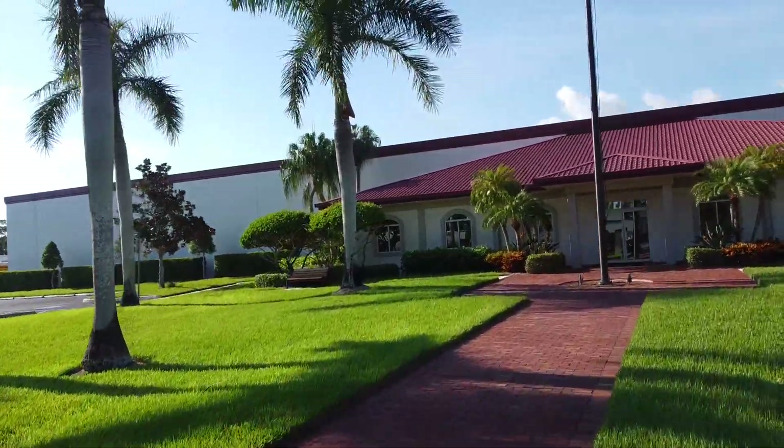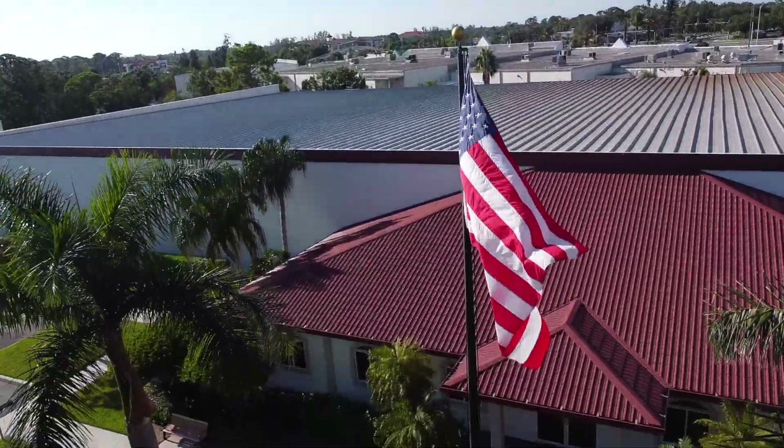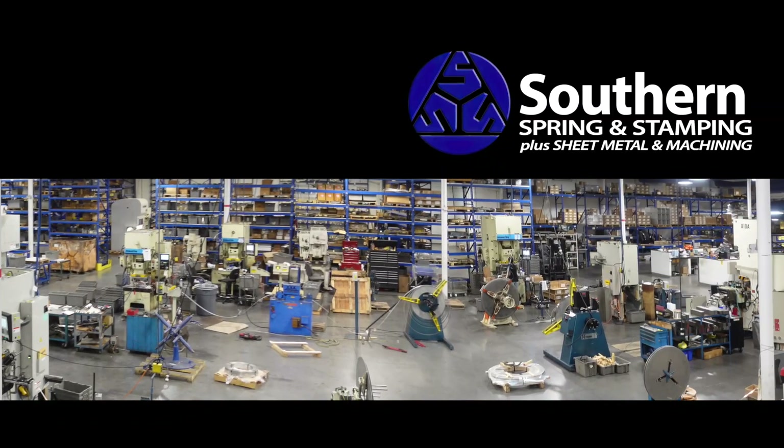Remember, we're not just springs. Southern Spring and Stamping — our place does look like a resort, but that's because that's the way we want to treat you. We want you to feel like you can talk to us. We want you to have that resort experience where you know you're getting the best quality part and the best quality service at the same time.